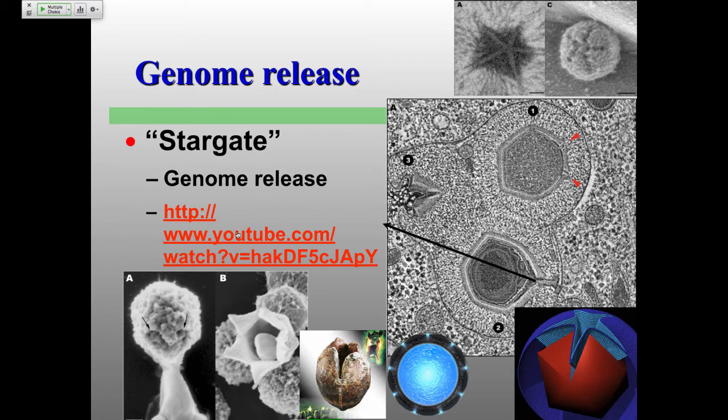There's that Stargate structure. Here's a scanning electron micrograph of when you have this Stargate opening and being released. There's the nucleocapsid on the inside. Anyone recognize what this is? — like Aliens. And this is the other Stargate from another film.